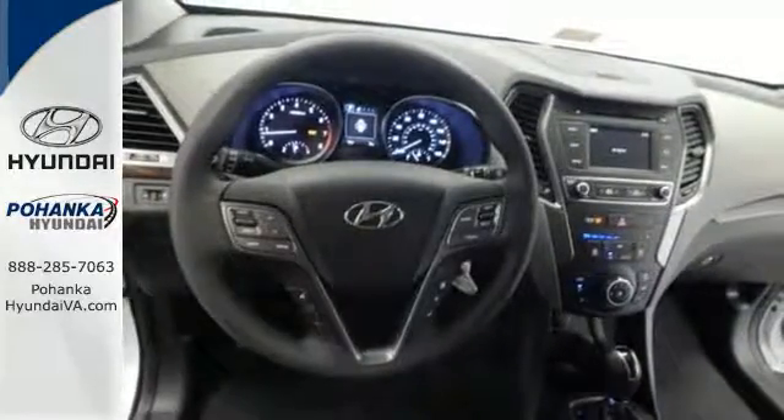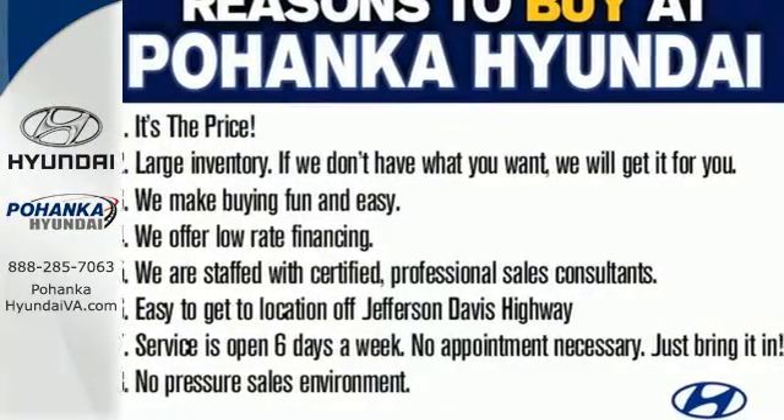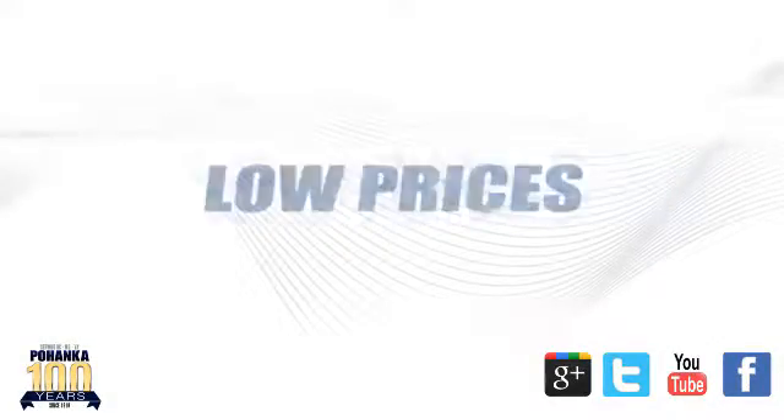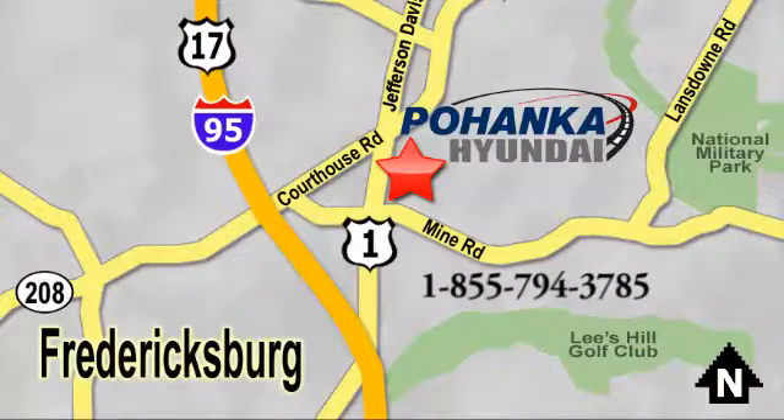Do more, hold more, and go further with this Santa Fe Sport. Take it home today. Great service, great selection, and low prices — that's why Pohenka Hyundai of Fredericksburg is a great place to buy a car. Visit today, located on Route 1 in Fredericksburg, Virginia.